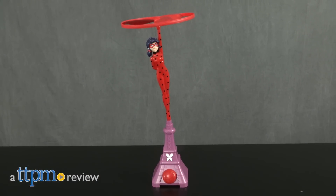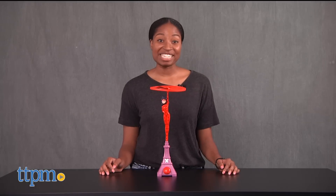Fly, fly, fly away! Hey guys, it's Kurt Lyssa from TTPM and we're soaring over the city of Paris with Miraculous Flying Ladybug by Bandai for ages four and up.